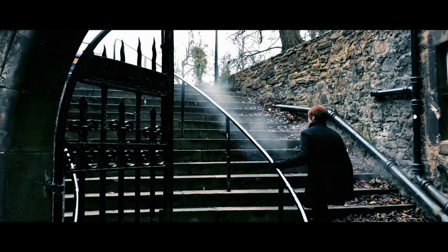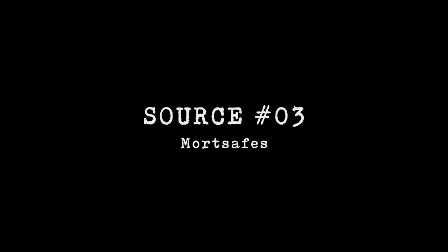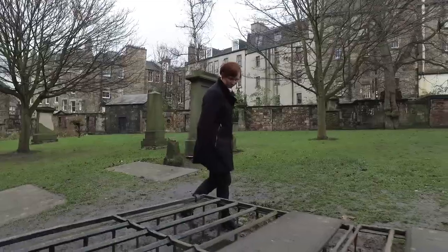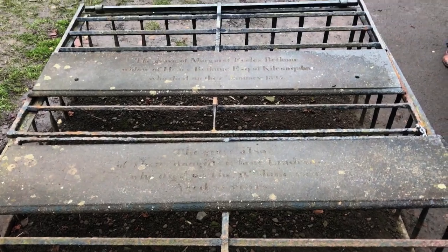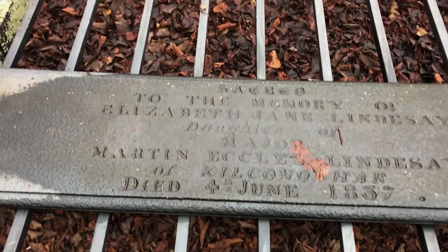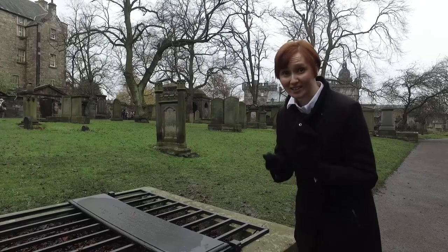In Greyfriars graveyard there's another source which offers us a clue. What's striking is the number of graves with cages around them. Here we have a mort safe — something that people used to protect their graves. So why are they protecting their graves? Who are they protecting them from? Well, people were actually coming in the 18th century and into the early 19th century to rob these graves, selling the bodies they found to the anatomists.